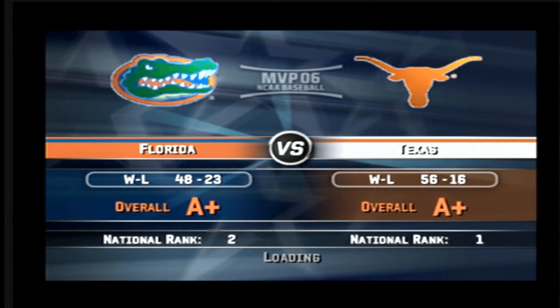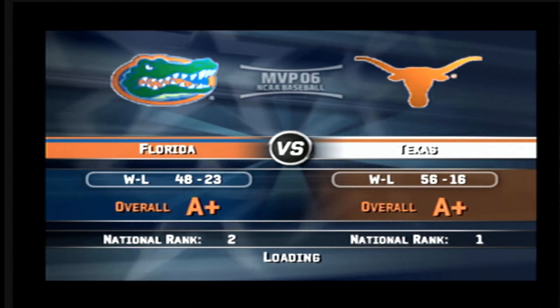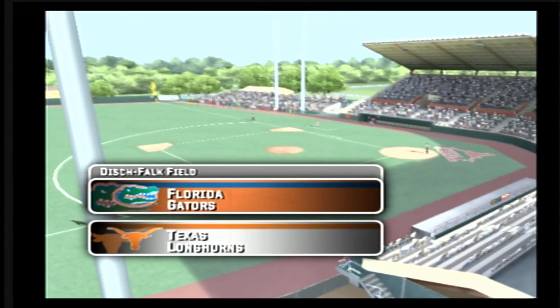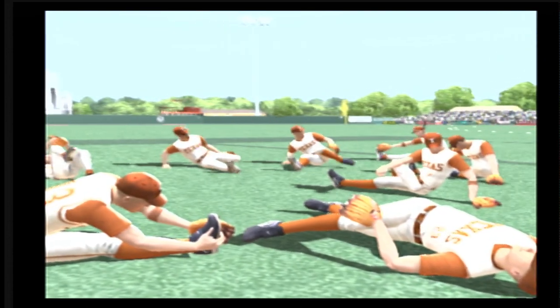Hello everybody, today's game features the Florida Gators and the Texas Longhorns. This is Mike Patrick, with me my esteemed colleague Kyle Peterson. How about a little MVP 06 NCAA baseball?